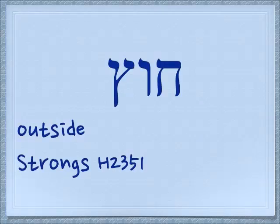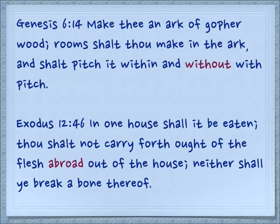If we put the vav in the middle, we get the word chutz, which means outside. We can have something as divided — we can be on one side or the other. Genesis 6:14: Make thee an ark of gopher wood. Rooms shalt thou make in the ark, and shalt pitch it within and without — outside — with pitch. Exodus 12:46: In one house shall it be eaten. Thou shalt not carry forth aught of the flesh abroad out of the house — outside. Neither shall ye break a bone thereof, speaking of the Passover sacrifice.